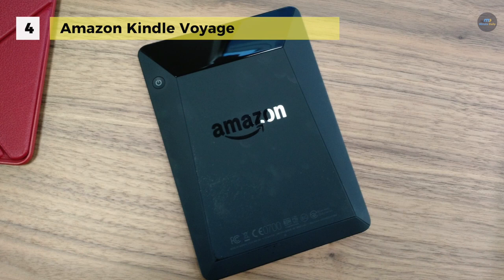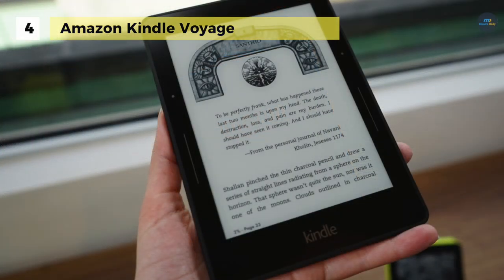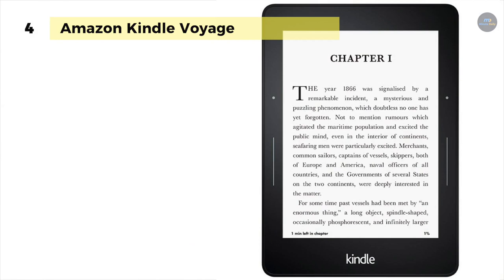At just 7.6mm thin, you can comfortably hold it in one hand for long reading sessions. A single charge lasts up to 6 weeks and fully charges in approximately 3 hours from a computer via USB cable. Choose from 8 text sizes to prevent tired eyes and keep you reading longer.